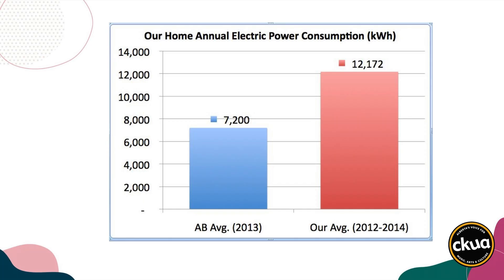And I was curious to know what we were using. So I grabbed my electricity bills and I found out that we were using well over 12,000 kilowatt hours a year. So the natural question to me was, where are all those electrons going?